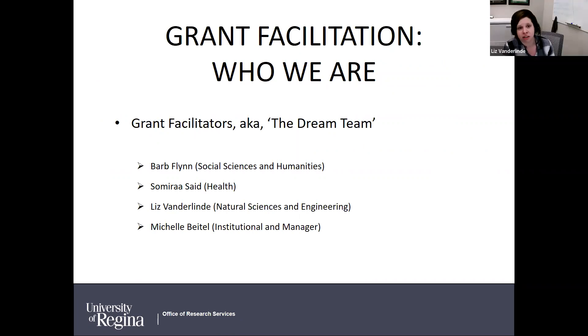In the Office of Research Services there are four grant facilitators — we like to call ourselves the dream team. I'm Liz Vanderlund, grant facilitator for Natural Sciences and Engineering. I primarily work with the Faculty of Science and the Faculty of Engineering, and any outliers who dabble in NSERC grants. You might have also come across me if you were working on MITACS, which used to be part of my portfolio.